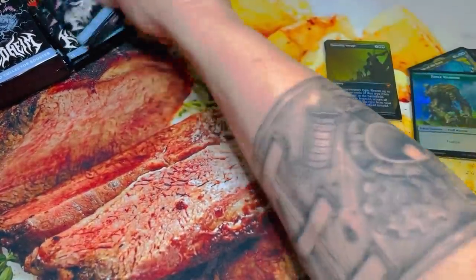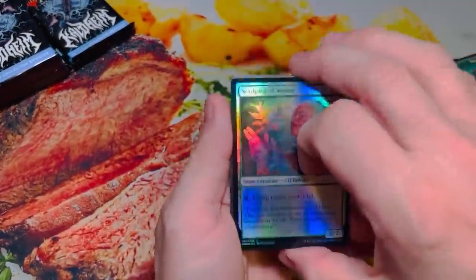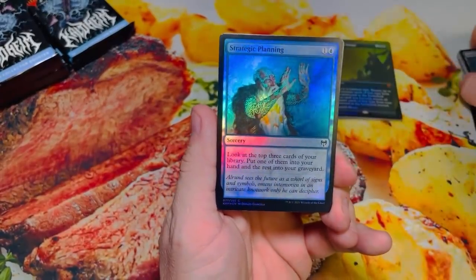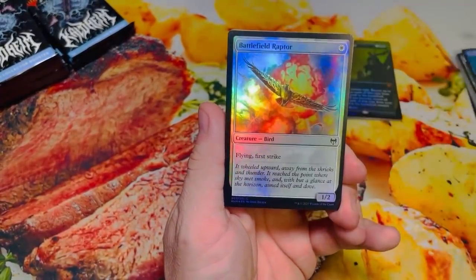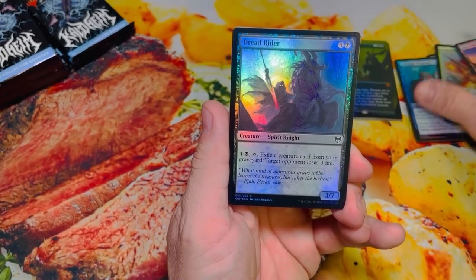So two packs in, not doing too bad so far. If we can get a Goldspan Dragon, a Vorinclex, a Showcase Coma, we will be doing really good. And don't forget about Valky — Valky is still really good.